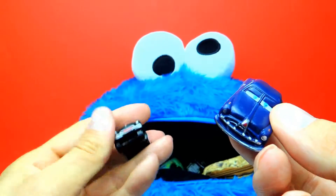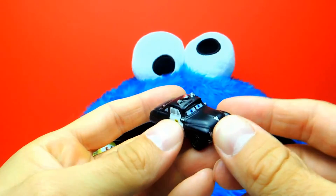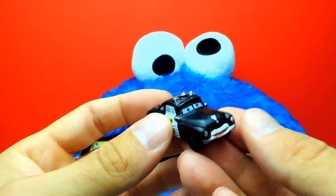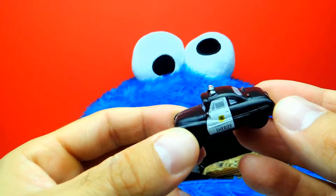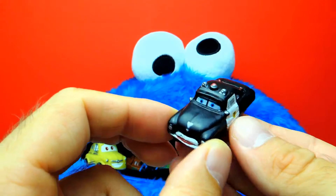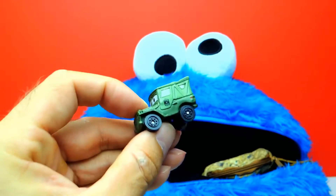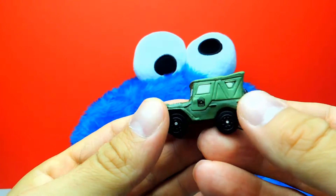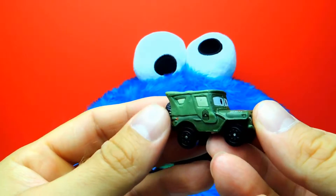And I think there are lots of toys inside Cookie Monster's mouth. Yeah, I found another one — I found Sheriff, the police car. But I can already see more Disney Cars, for example Sarge. The green Sarge car is from the military.